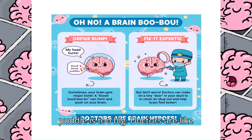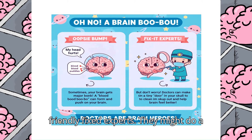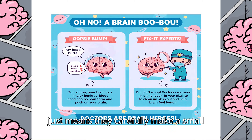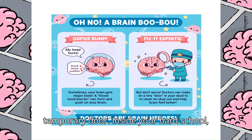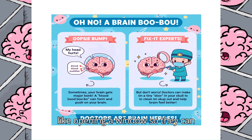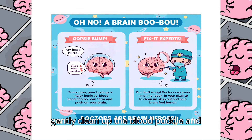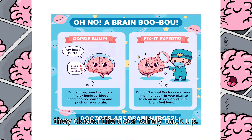If the puddle is too big, doctors are like friendly fix-it experts. They might do a special operation called craniotomy. This just means they carefully make a small temporary door inside your hard skull, like opening a window, so they can gently clean up the blood puddle and make your brain feel better. Afterwards, they close the door safely back up.